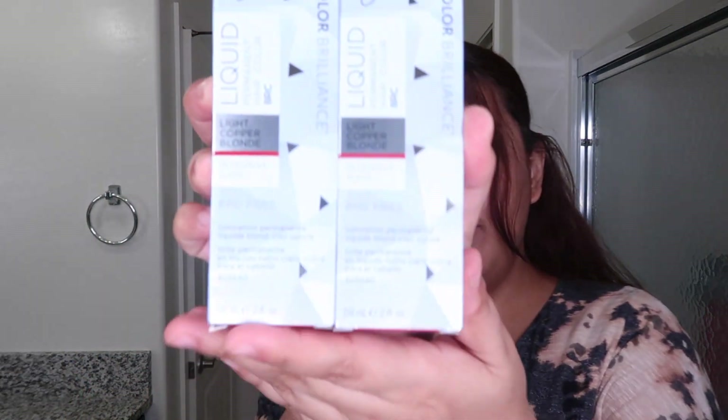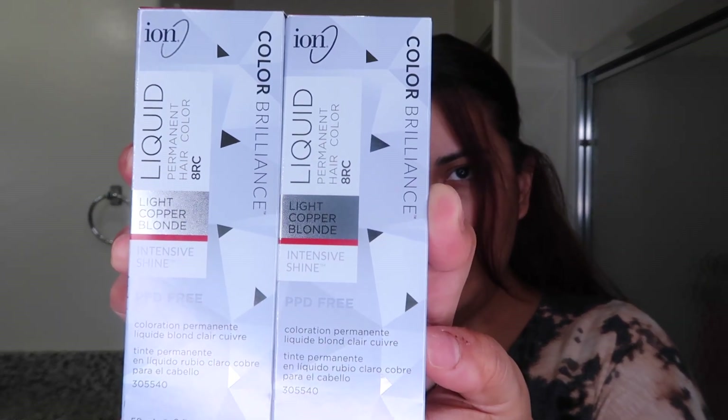They didn't have the other one, so I just grabbed the liquid form because I want to dye my hair. I have a special event tomorrow, so I want that fresh hair. The color that I used is the light copper blonde — it's 8RC. I'm going to do a little close-up so you guys can get the name of it. This is the color I used last time and I absolutely loved it; it came out perfect. I'm also going to use a 20 developer because my roots are darker — I have naturally very dark hair and I want it to lift. If you have light hair, just use a 10.